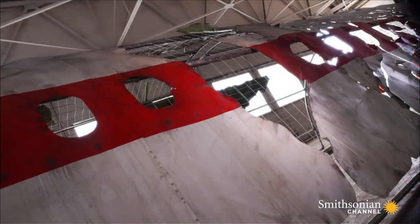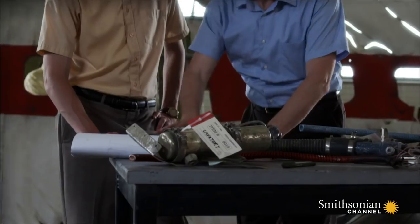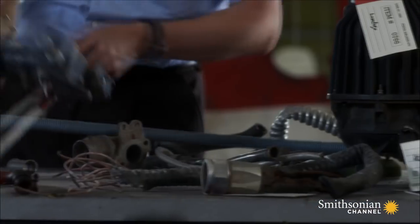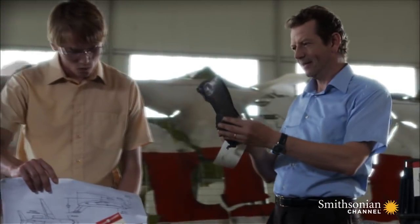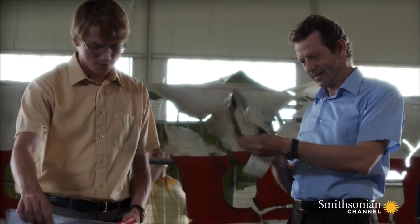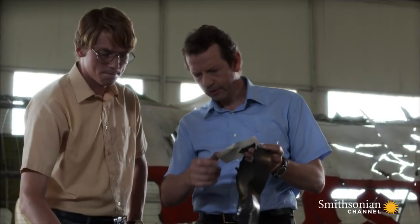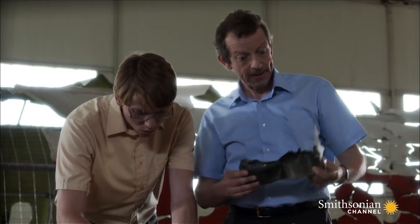Itavia Flight 870's reassembled fuselage reveals a new hole at the back of the plane, appearing to have been caused by a bomb. Investigators study more wreckage from that part of the plane. The steel wash basin has been bent upwards by an explosion, just what investigators would expect to see if a bomb exploded in the rear lavatory. The more they discovered, the more it all pointed back to an explosion in the rear toilet area.